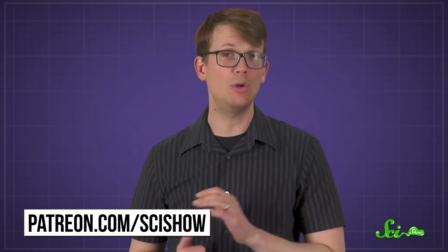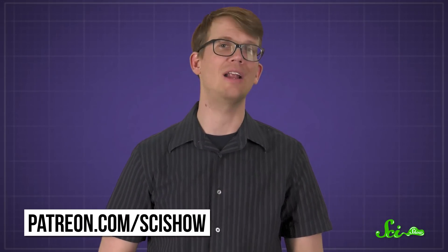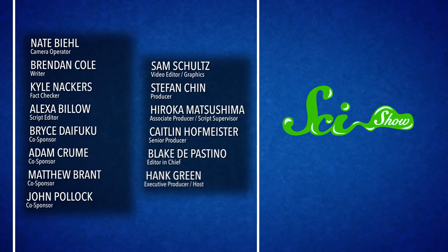So be nice to your batteries this winter. If your phone dies on you, just hold it against your body like a little baby duck. Thank you for watching this episode of SciShow, and thank you to our patrons for making it and everything we do possible. You're all awesome, and you're helping make free stuff for the whole world to enjoy. If you're interested in joining this community of awesome humans, check out patreon.com/scishow. We'll see you next time.